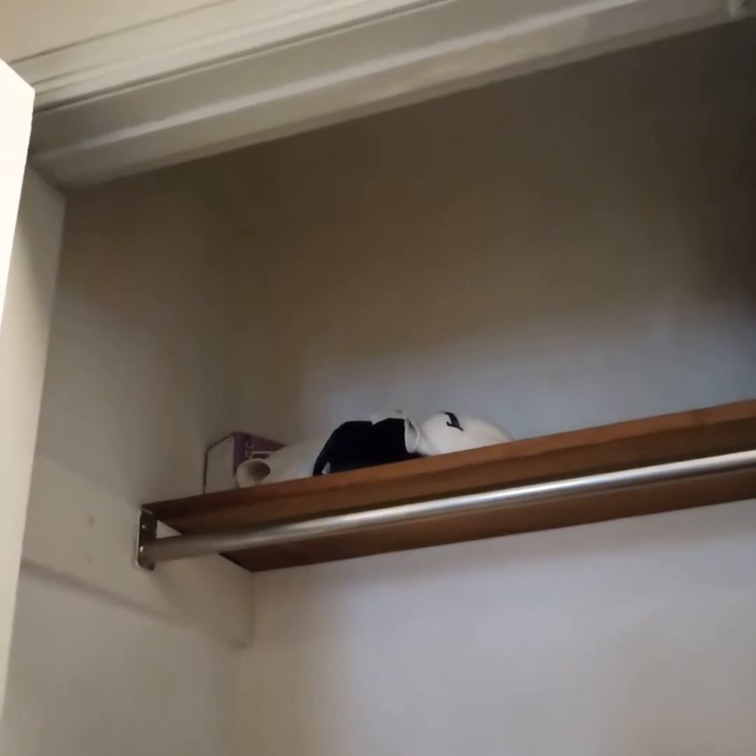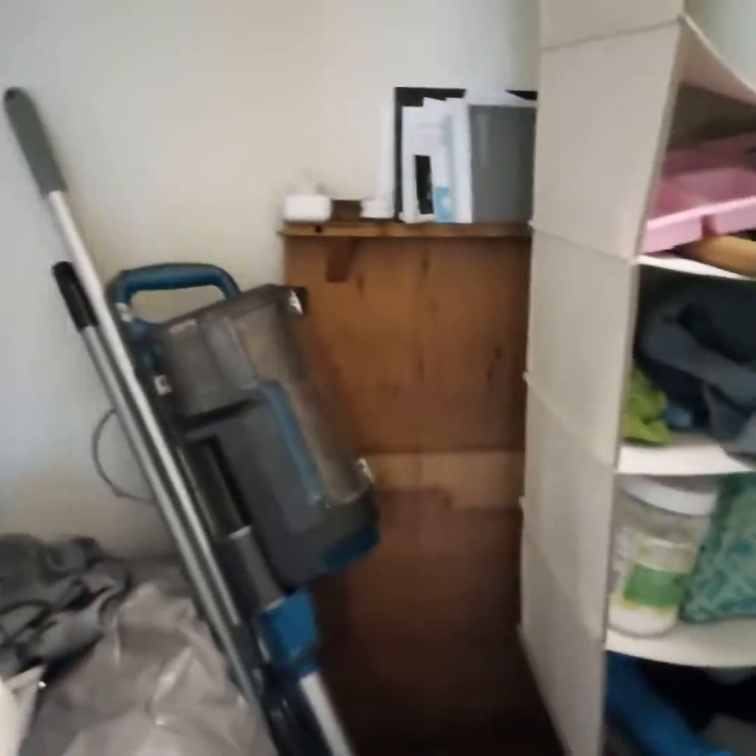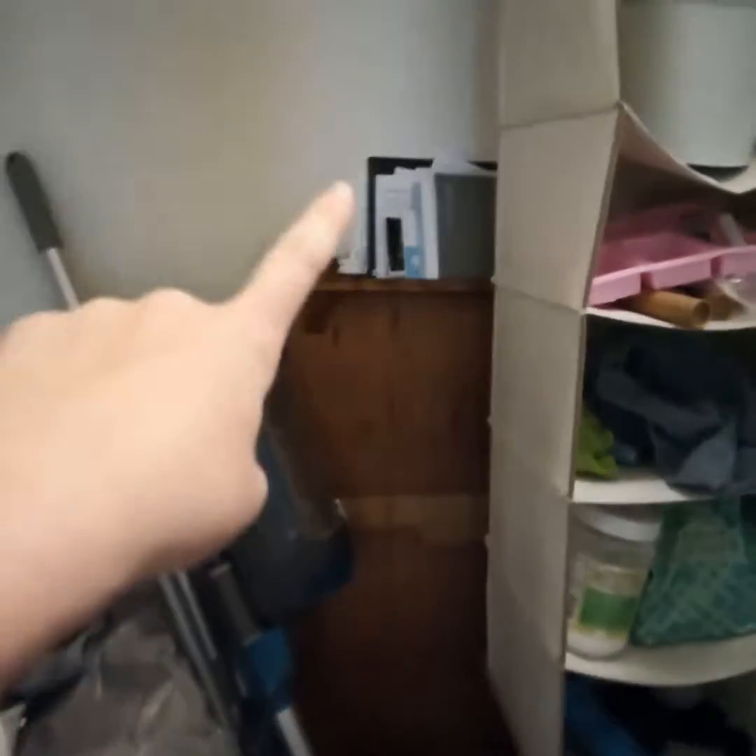We're in the hall now. This is the hall closet. We've got like decorations, some hobby stuff, camping stuff, swimming stuff, cleaning stuff. Those are like instruction manuals — kind of a jumbled mess of things.